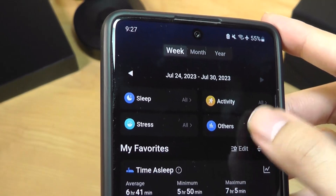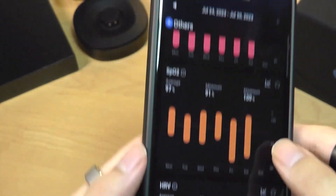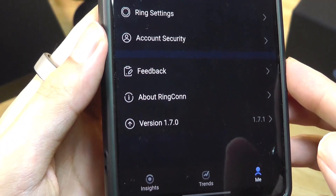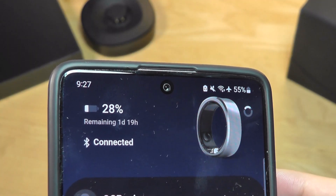Tucked away under 'Other' are a few more metrics, like SpO2 and heart rate variability. The 'Me' tab is where you can see any manual software updates, estimated battery percentage, and remaining life.